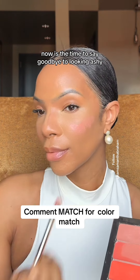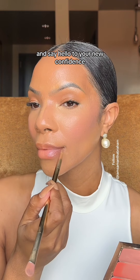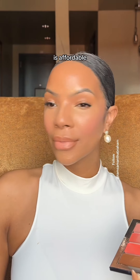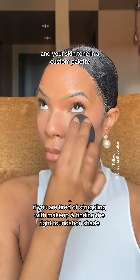I totally get it. Now is the time to say goodbye to looking ashy or feeling dull when it comes to your makeup, and say hello to your new confidence — because you can definitely do this. I do it every single day with women just like you. Makeup is affordable and you can have things that are custom to you and your skin tone in a custom palette.